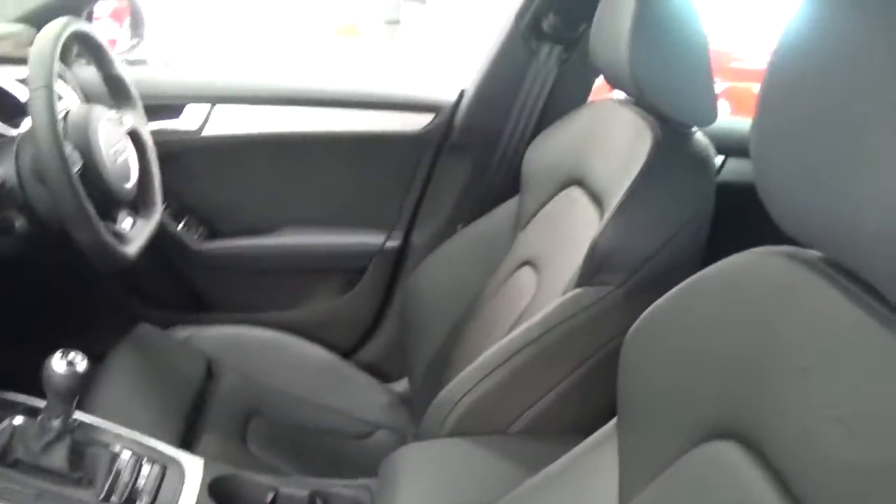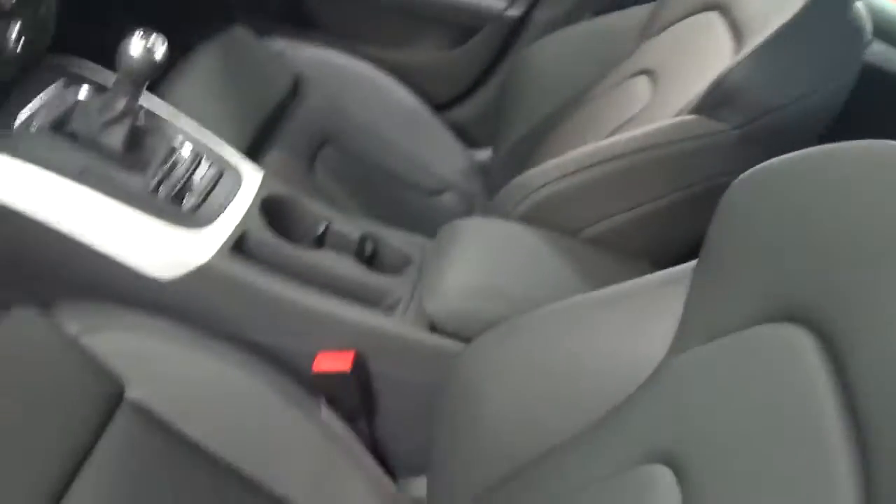Taking a quick look inside, the car comes with sport seats for both the front driver and passenger. These are in an upgraded Nappa leather, and the car comes with black headlining which is part of the S-line specification.